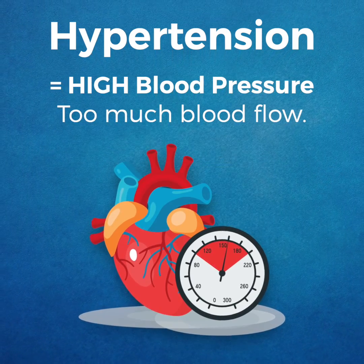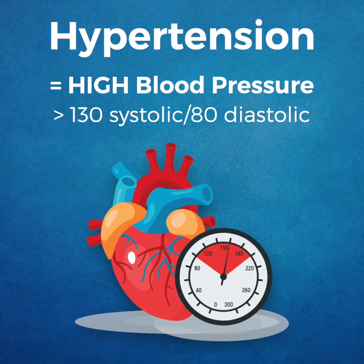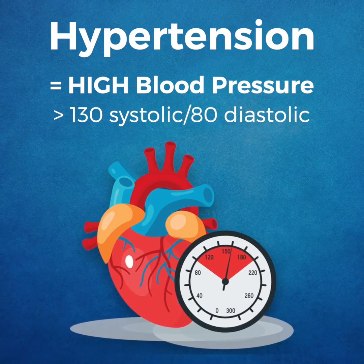Hypertension is when too much blood is being pumped into your arteries. A blood pressure reading greater than 130 over 80 is considered hypertensive.